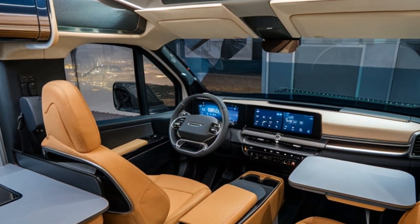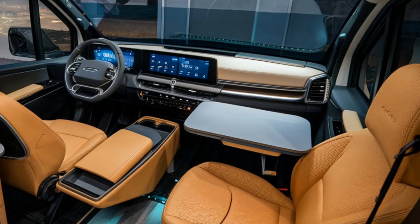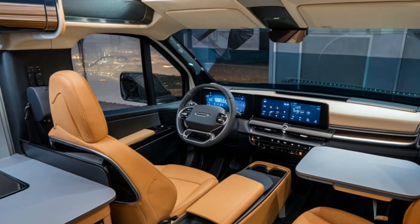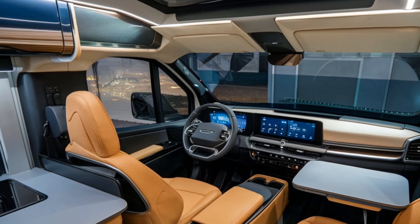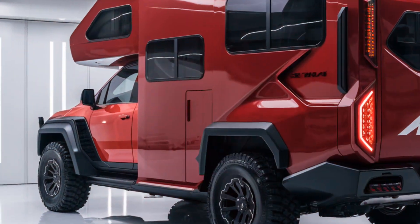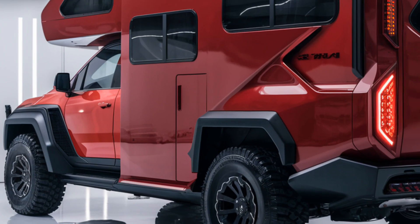It also features a convertible sleeping area. Advanced technology, such as a smart control system, touchscreen displays, and integrated Wi-Fi ensures convenience and connectivity. Ambient lighting and climate control further enhance the comfort, making it feel like a home away from home.